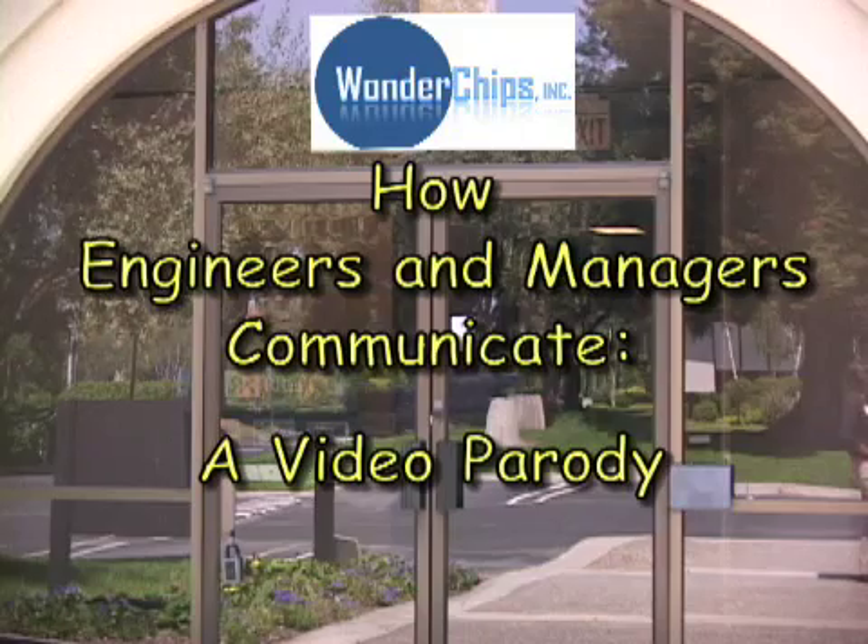Here we are at Wonder Chips, a fictitious but successful communications chip company. We're going to have the rare opportunity to peek in on engineers and managers as they plan for their upcoming T1000 chip project. Due to the miracles of modern video technology, we'll be able to hear not only what they're saying, but what they're thinking.